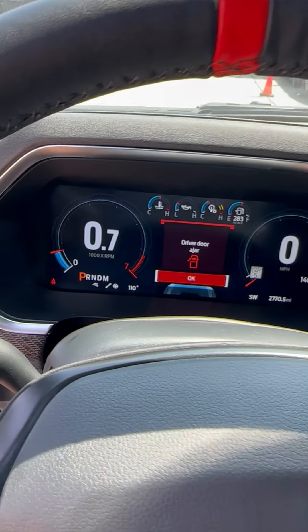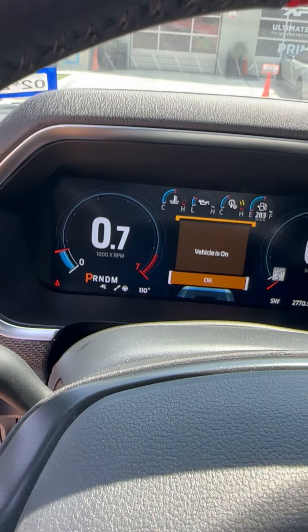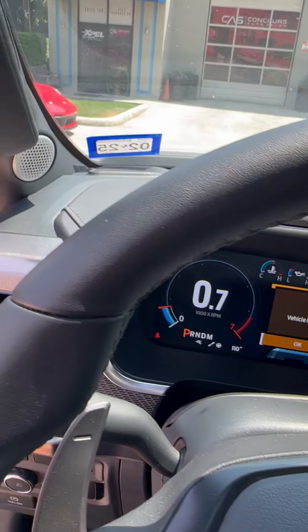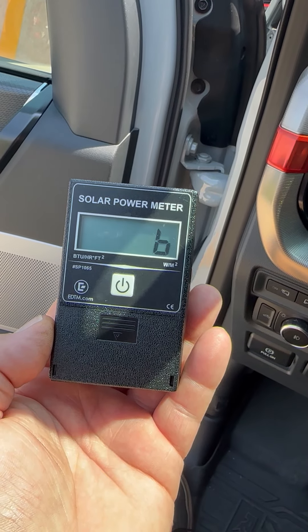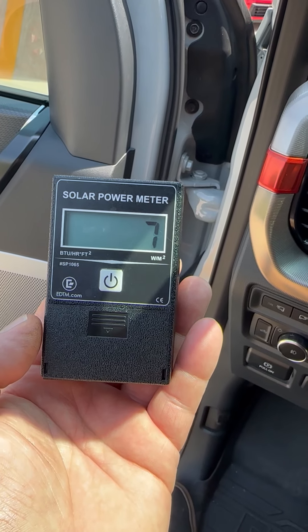We're in a new Ford Raptor — it says it's 110 outside. This is a solar meter, a BTU meter, so it tells me the British thermal units.